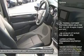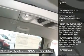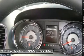Power passenger seat, power liftgate, anti-lock braking system, power steering, adjustable steering wheel, 4-wheel disc brakes.